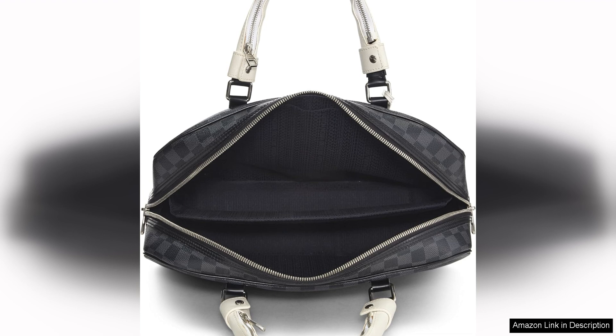Whether you're heading to a business meeting, travelling for work, or simply need a stylish way to carry your essentials, this pre-loved Damier graphite briefcase is sure to make a statement wherever you go. With its timeless design and superior craftsmanship, it is a worthy investment that will serve you well for years to come.